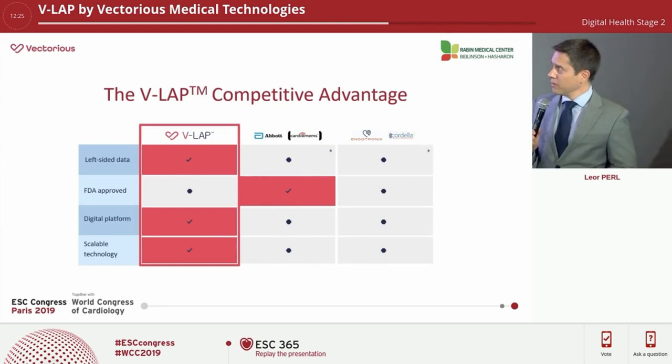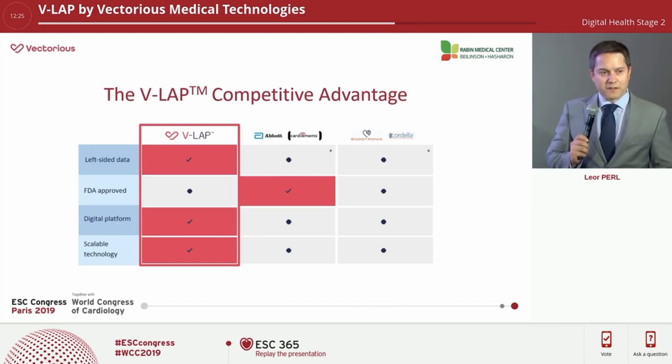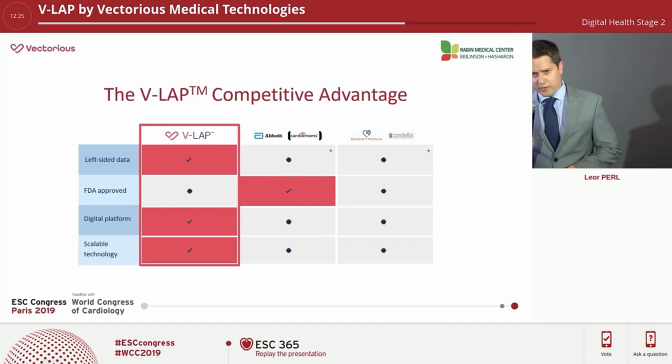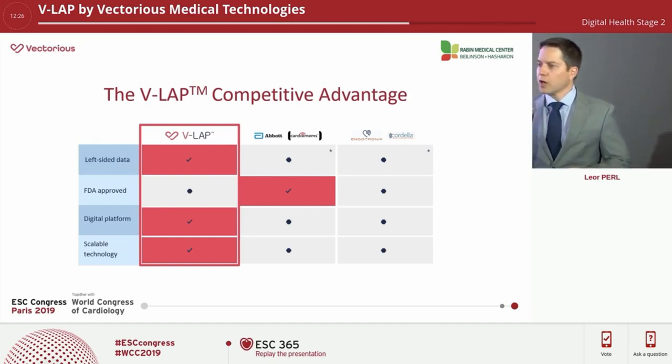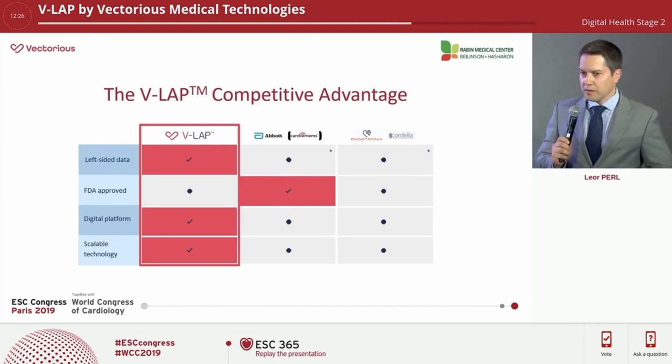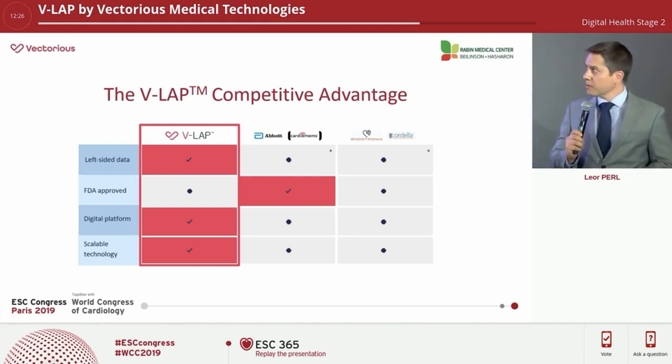There are a few advantages of this device versus competitors. It gives you left-sided data, which is not available from any other device so far. It is a fully digital platform. And the ability to sense pressure within the heart — one of the deepest organs in the body — required novel technology. There is no comparable technology for transmitting and measuring pressure within the heart, and it is very scalable for other clinical applications.